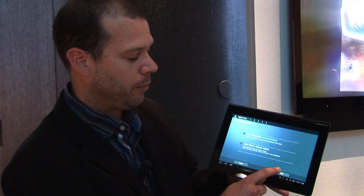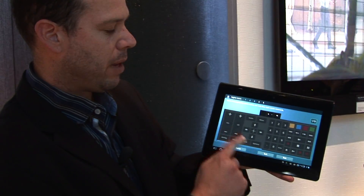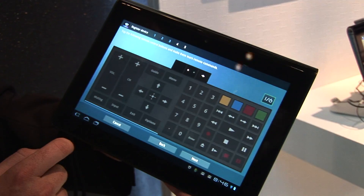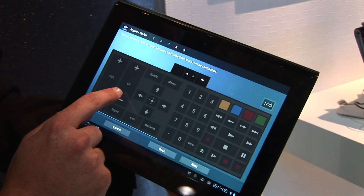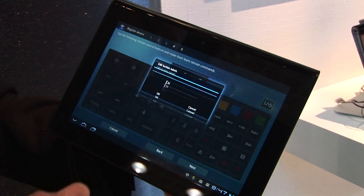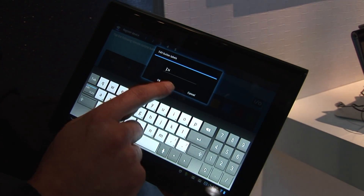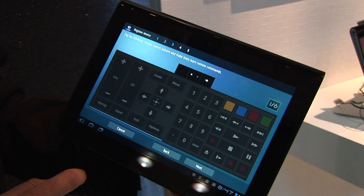If you have some obscure device like a fireplace that runs infrared, or window drapes that run off infrared, you can teach those controls to this device as well. I can customize an entire setup by programming each of these buttons with different remote controls. I have a whole slew of different buttons here that I can access and edit the labels on. So if I want to plug in my infrared fireplace, I can control that and have a button for it right next to the button that turns on and off my TV.